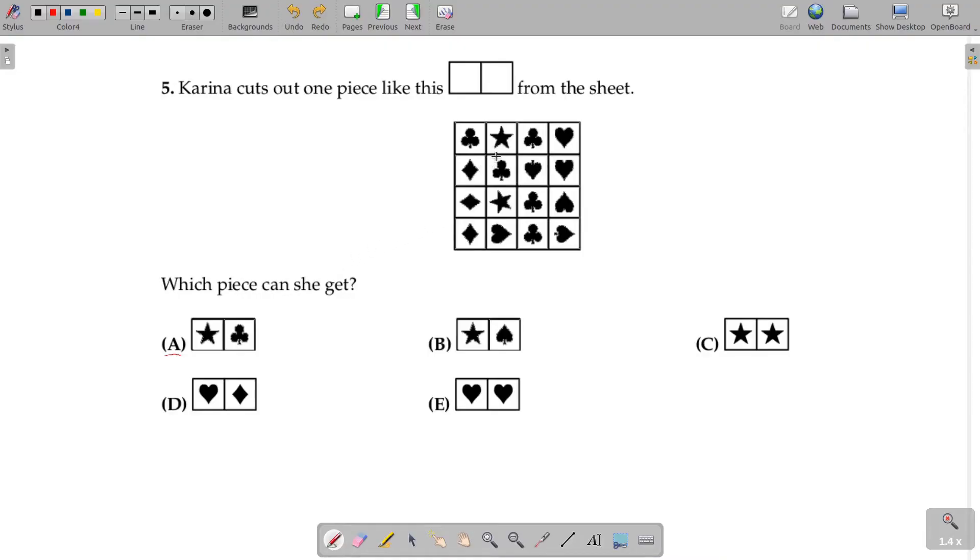Moving on, we have a star and a tree together. So, we are looking for a star and a tree. Therefore, the correct option is option A.